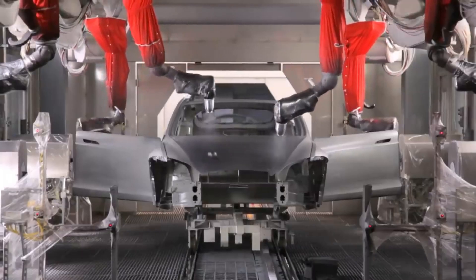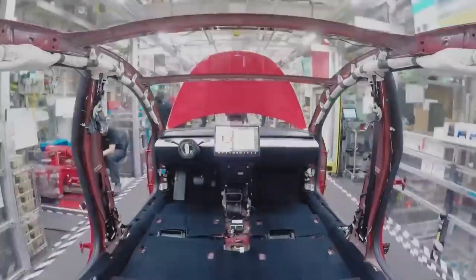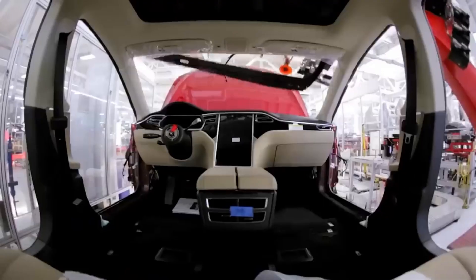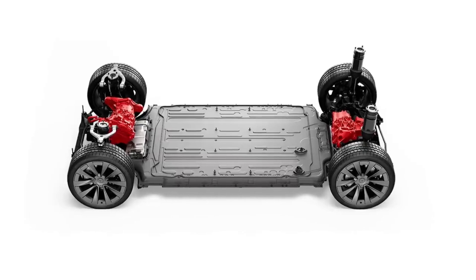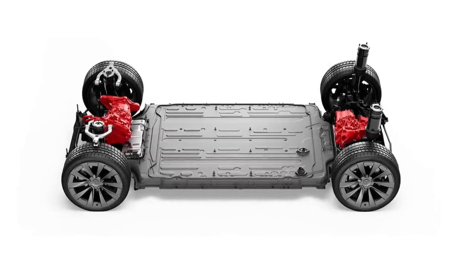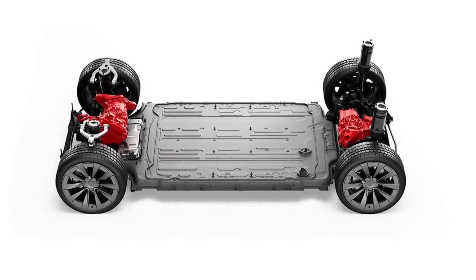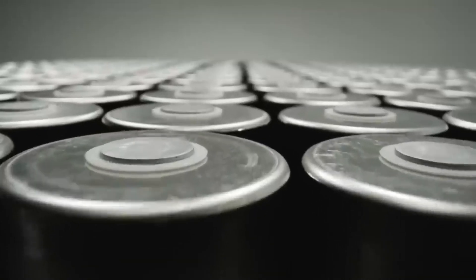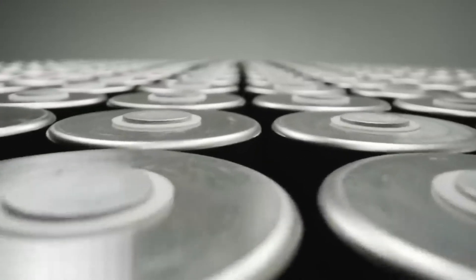Tesla starts by creating a structural battery pack, which forms the vehicle's central frame and holds 4,680 battery cells, cooling, and electrical systems. Then the front and rear giga castings are bolted onto the battery pack, completing the underbody. Electric motors are integrated into these castings, with one motor in the front and one in the back, connected to the drive axles for all four wheels.